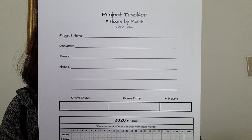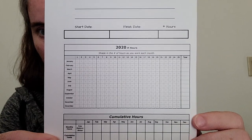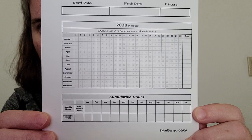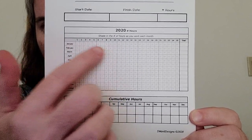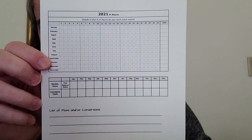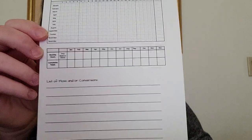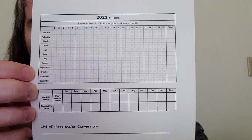Here's a project tracker for number of hours per month. Project name, designer, fabric, notes, start date, finish date, number of hours. Here's a different layout: 2020 number of hours — per month you can circle or mark your number of hours going across, and then track cumulative hours down here with a prior balance. This layout only has two years: 2020 and 2021 — she'll probably update to 2021 and 2022. And then this section says list of floss or conversions, with any other notes you want to write at the bottom.